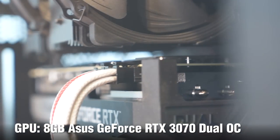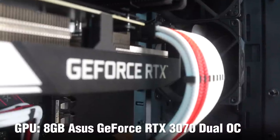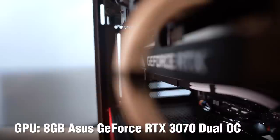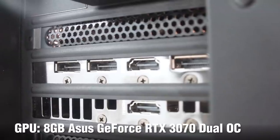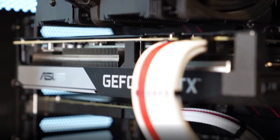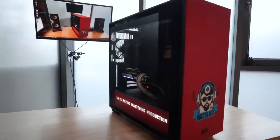GPU: NVIDIA GeForce RTX 3070. This is a very powerful 8GB graphics card. NVIDIA have made massive leaps with their latest generation of GPU and with their new driver called RTX Studio. This GPU supports accelerated H.264 and H.265, which means it does most of the hard work of encoding and decoding, making the rendering process a lot faster.